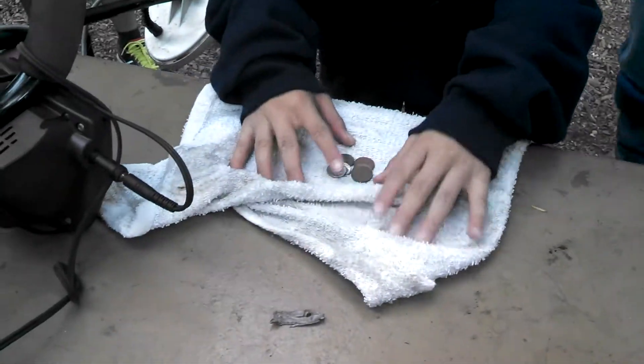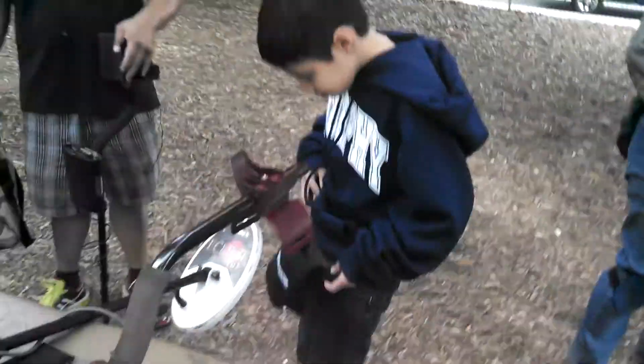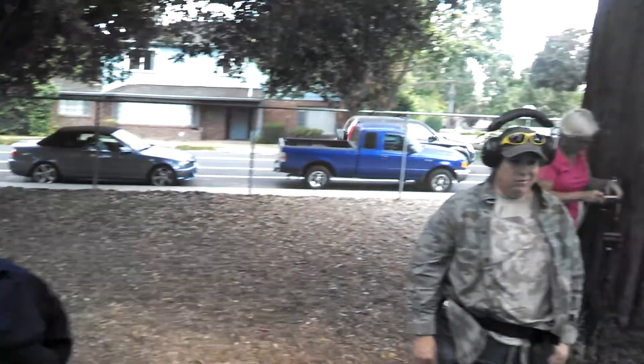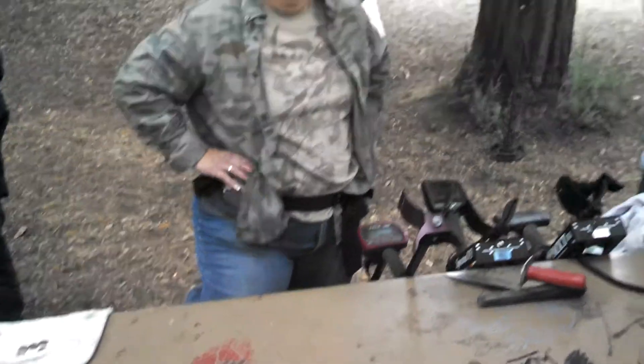We got some more pennies and dimes, very cool. That's cool though, what you did find. Alright, so this is what it's all about — coming out, finding what we find, sharing it, getting some exercise.